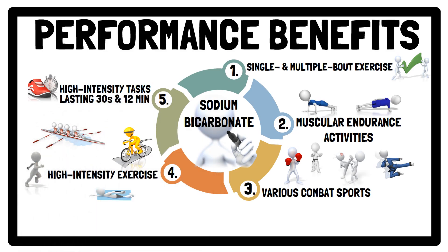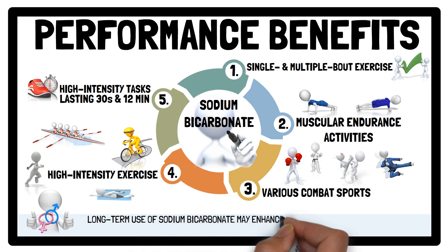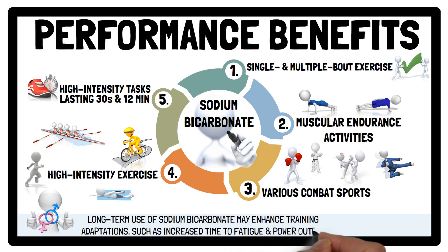What's more, sodium bicarbonate improves performance in both men and women, and the long-term use of sodium bicarbonate — for example before every exercise training session — may enhance training adaptations, such as increased time to fatigue and power output. Sodium bicarbonate primarily enhances exercise performance due to its physiological effects; however, it is worth mentioning that some of its performance-enhancing benefits might actually be placebo-driven.